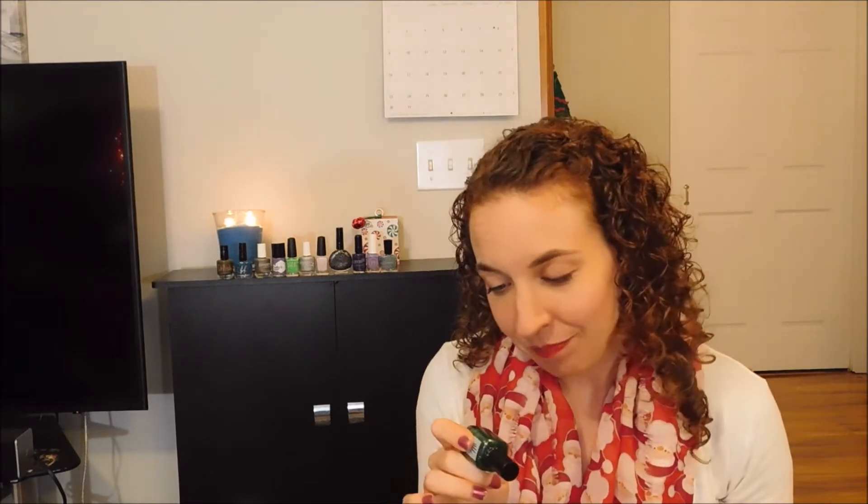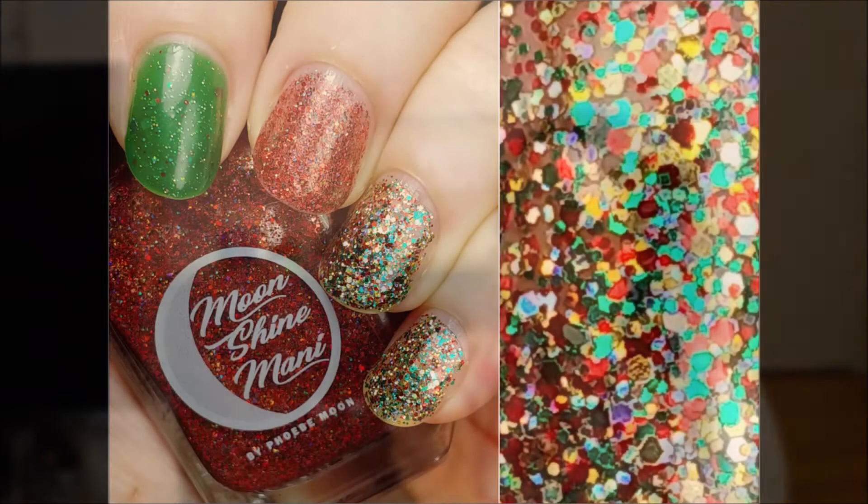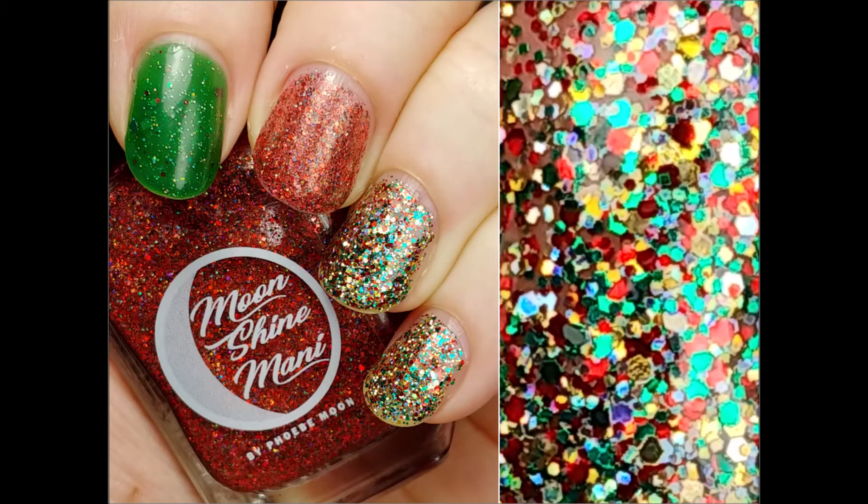Lastly, this green is from Painted Phalanges — it's called Baubles, and it's the Christmas tree in a bottle kind of polish. I reviewed this for Angie's Christmas Traditions collection. It's a green jelly base with a bunch of glitters — red, green, holographic, light green, and gold — that make it look like a Christmas tree on your nails. It's so pretty and it was a must for me for a Christmas manicure.